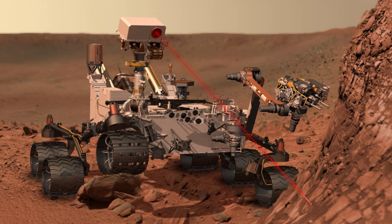A Mars rover is a motor vehicle that propels itself across the surface of the planet Mars upon arrival. Rovers have several advantages over stationary landers: they examine more territory, they can be directed to interesting features, they can place themselves in sunny positions to weather winter months, and they can advance the knowledge of how to perform very remote robotic vehicle control.